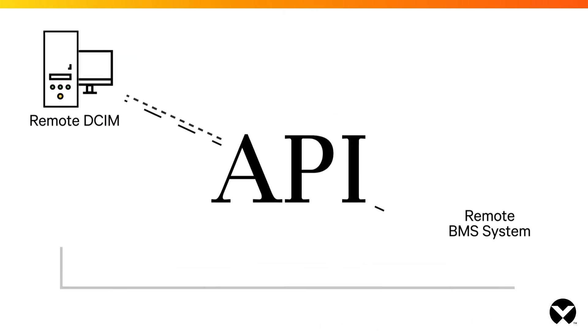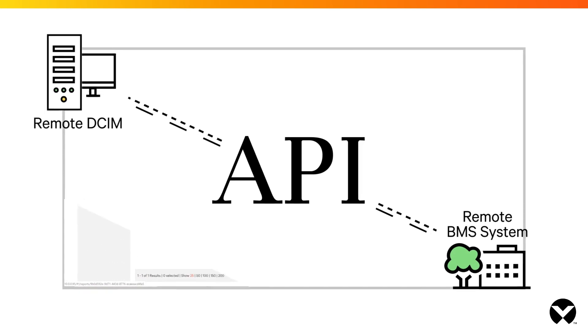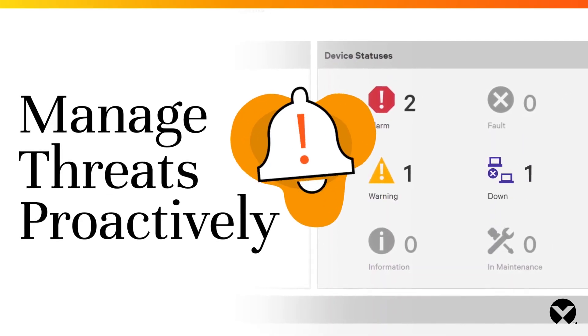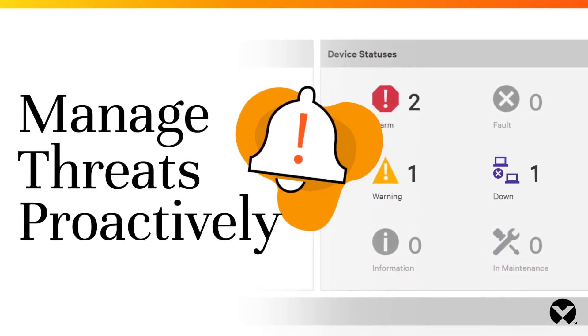Use our API to connect to remote DCIM and VMS systems for a more complete picture of your network operations. You'll be able to identify and address threats before they harm your operations, protecting your business and your customers.